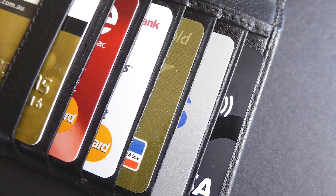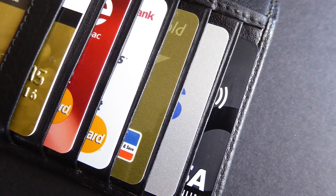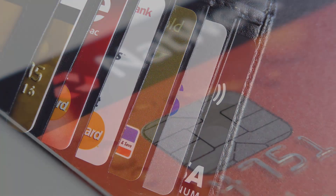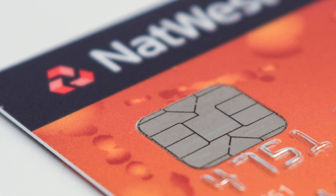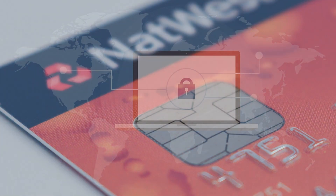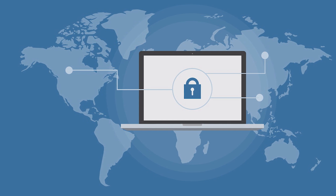You probably already have a similar technology, known as Secure Element, in your wallet — the new chips in your credit and debit cards. But they only prevent cloning of identities for physical access. In the electric utility world, protecting digital services access control is equally, if not more, important.